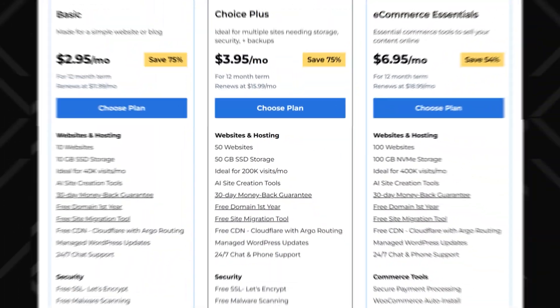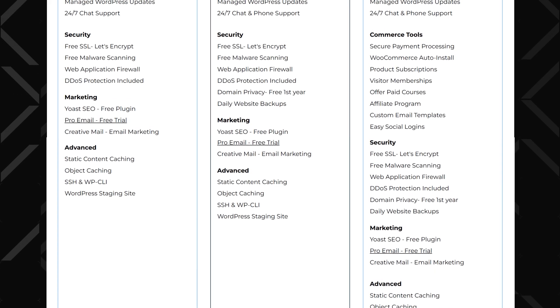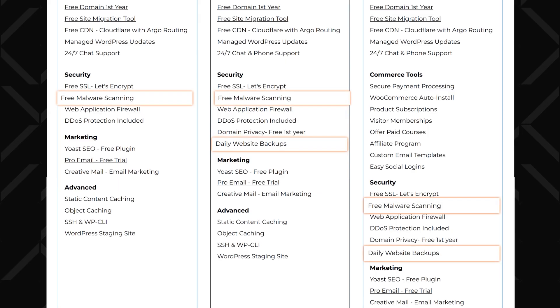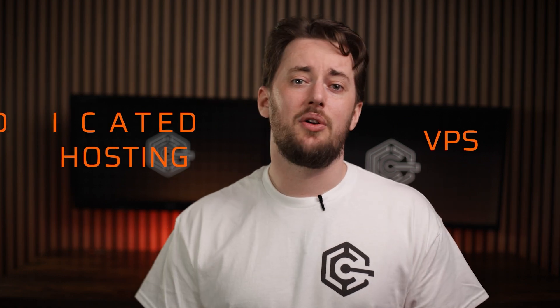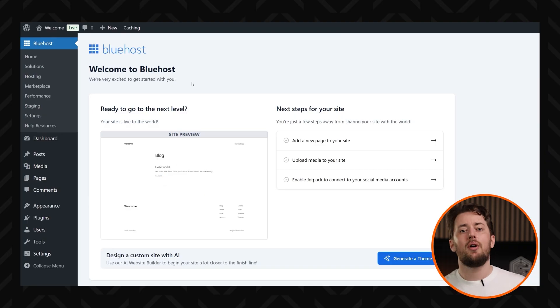For power users, Bluehost doesn't hold back. You get SSH access, custom PHP configuration, and advanced server controls to tweak things exactly how you want. Bluehost has its security locked down too — free SSL, daily backups, and anti-malware protection so your site stays safe. With automatic WordPress updates, you don't have to worry about running outdated, vulnerable software. The thing I like most about Bluehost is scalability. Whether you're starting small or already growing fast, you can easily upgrade to VPS or dedicated hosting when you need more power. And if you ever run into issues, Bluehost's 24/7 WordPress support is ready to help.